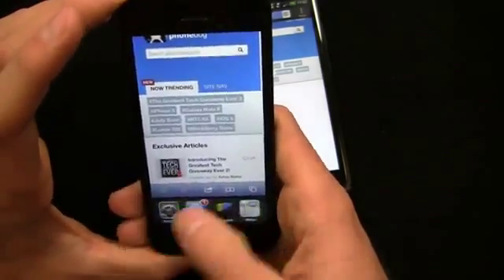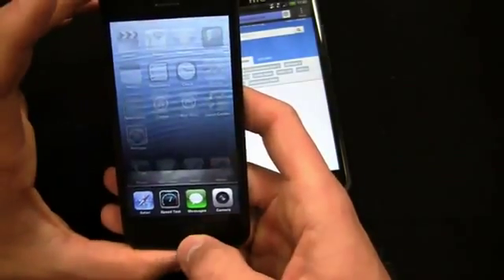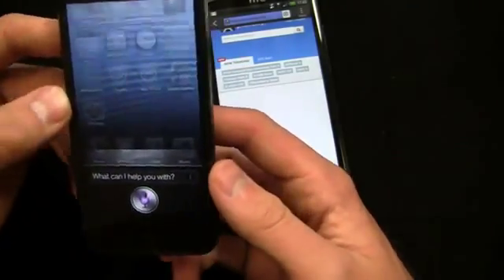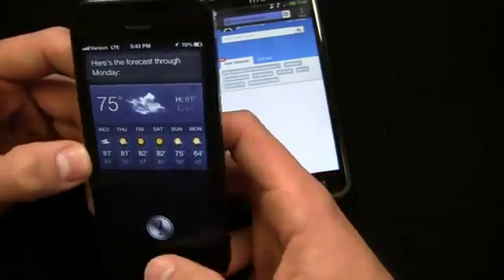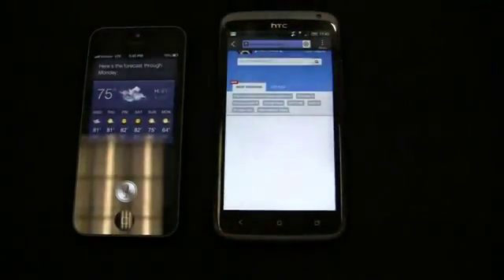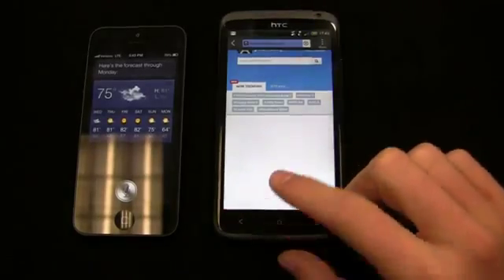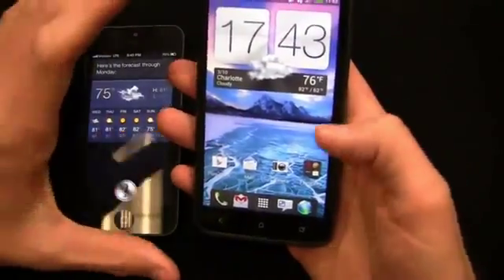I can double tap to see running applications, lock into portrait mode, and play music on the One X. On the iPhone, press and hold activates Siri — asking 'What's the weather like?' brings up the forecast through Monday. Unfortunately the One X hasn't received Android 4.1 yet, so you don't get Google Now here the way you get Siri on the iPhone, though Android 4.1 should roll out soon.